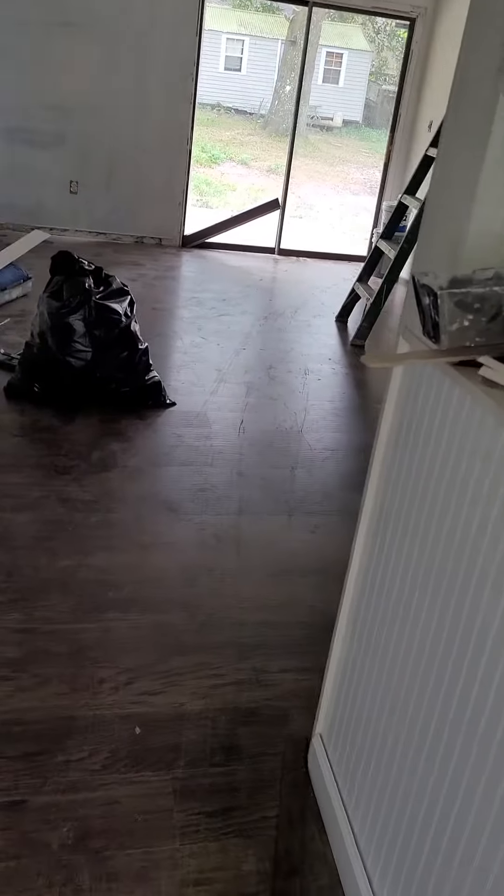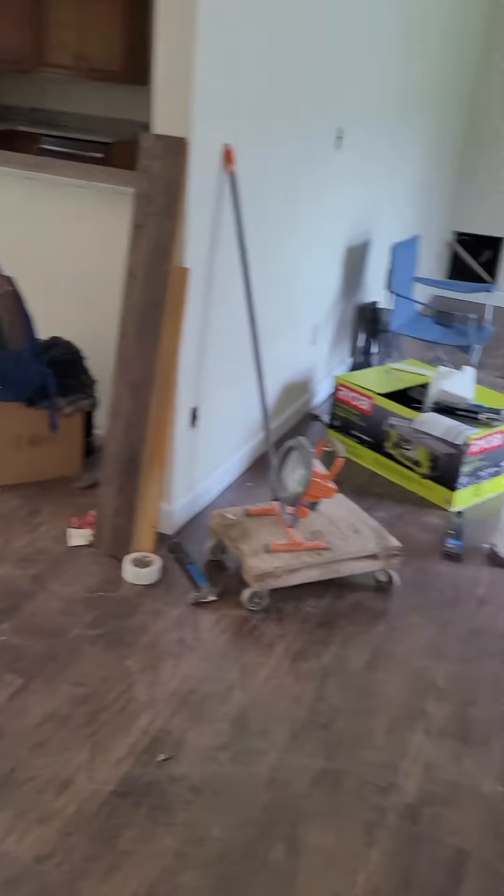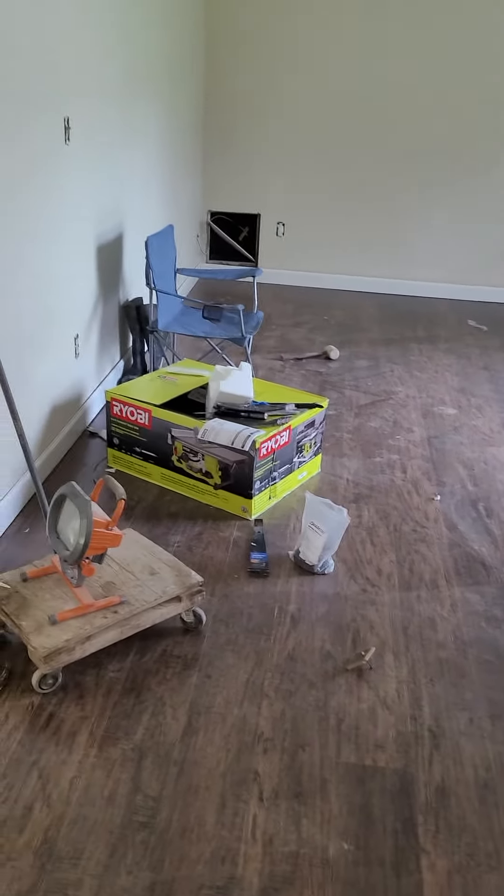All right, here's where we are so far on 690 West New York. The floor is all down. I'm walking in here for the first time, so let me confirm.